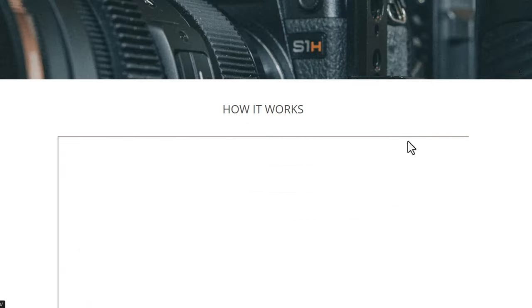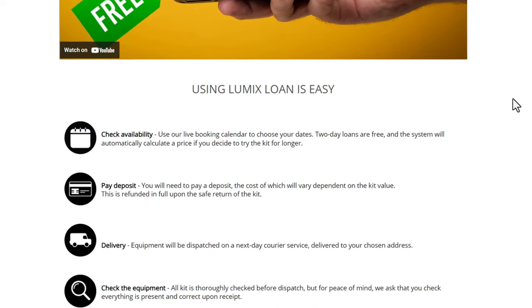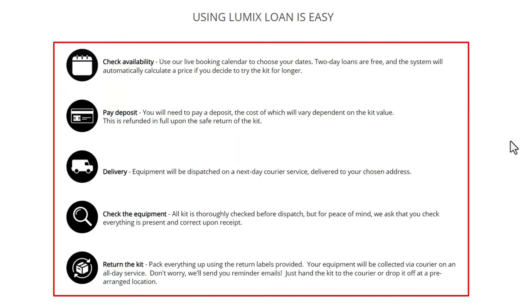The last time I did one of these loan scheme reviews I actually ended up buying the S1H, because trying before you buy is really important — you get the camera in your hand, you can see how it works, see if it suits your needs. They only run it now and again; I'd highly recommend it. They pay for postage to your house and pick up from your house, so you don't pay a penny — though you do pay a deposit, which you get back once you've sent it back in the same condition.